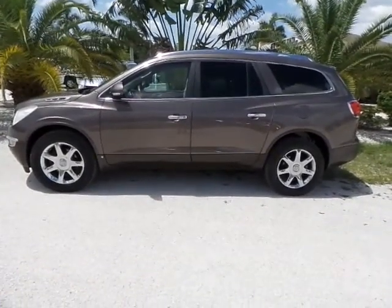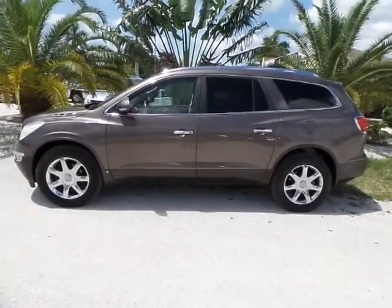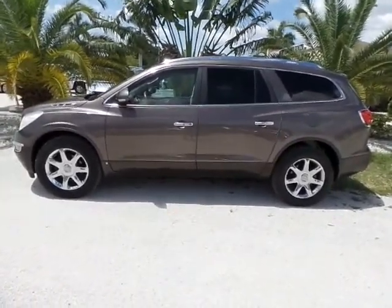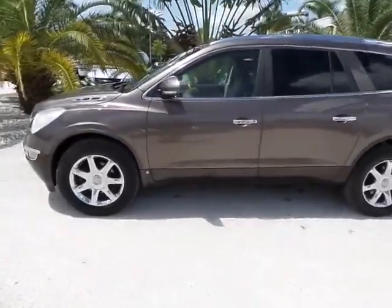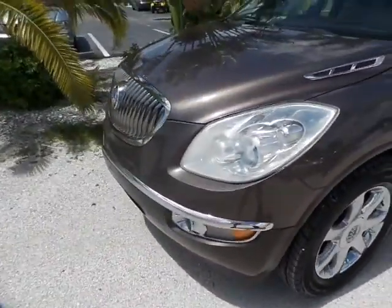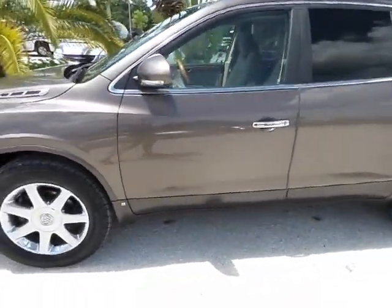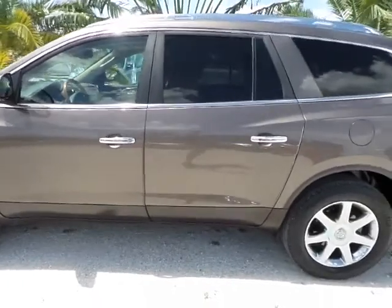Good afternoon. This is Mark with Southwest Florida Auto. Today I'm going to be showing you a 2009 Buick Enclave with 115,000 original miles on it. As you can see, this vehicle is in really good condition. The paint is all original. Seems to be garage kept.